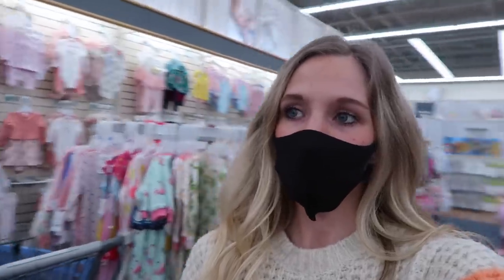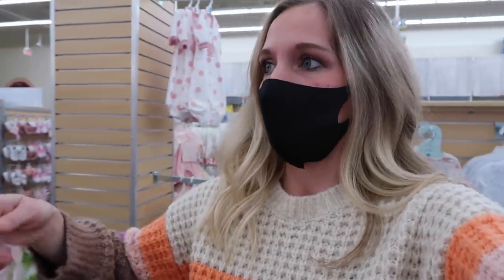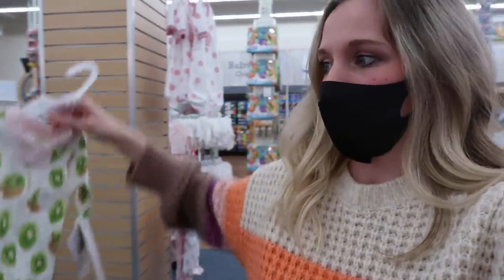We're in the clothing section now — the most fun part. I am getting her some pajamas in her next size because I don't think I have every size so far. I've had some ready for the next size but I don't have anything in the next size she's going to need, which will be 12 months. Look at this little kiwi one that I just found. I'm going to get her a few more things in her next size.